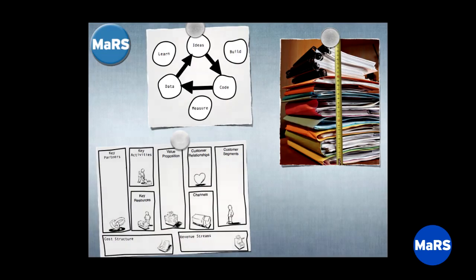Next week, Veronica Lutinski is going to talk to you about the traditional business plan — the sort of 192-page, rarely-updated document you write for venture capitalists or banks. Business Model Canvas is not that.